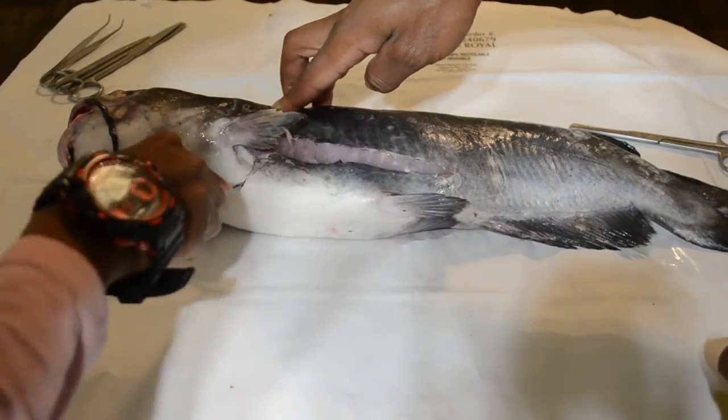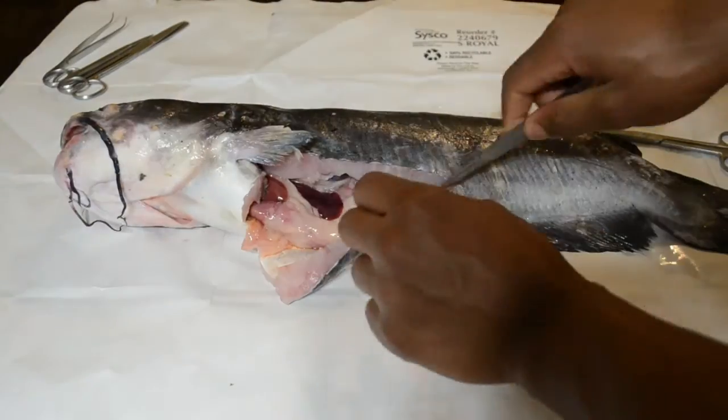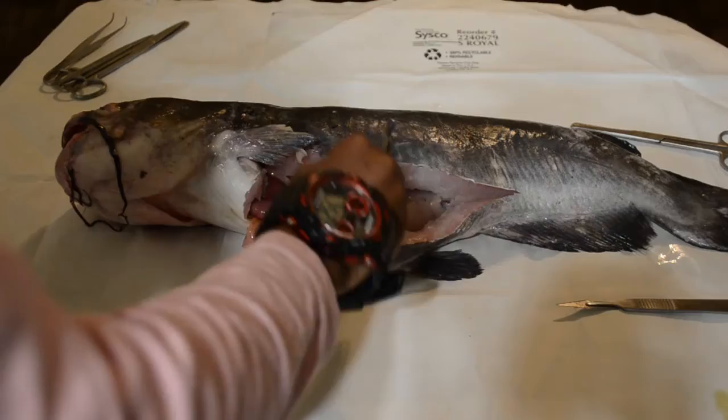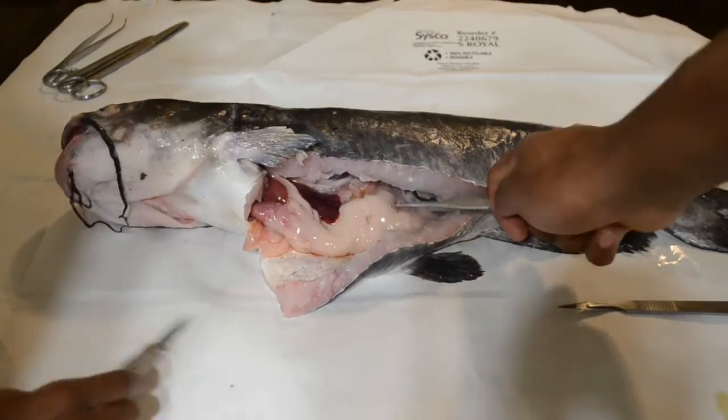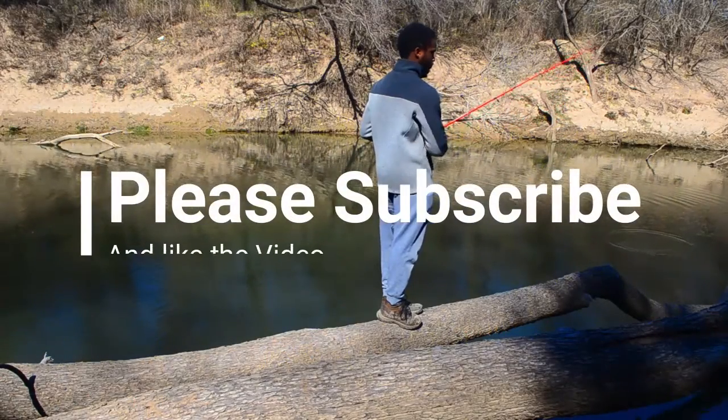I'm saving more anatomy features for the video where I dissect a catfish, so I didn't get too deep into anatomy here. Join my next episode where we will dissect the farm-raised catfish. See you next time.